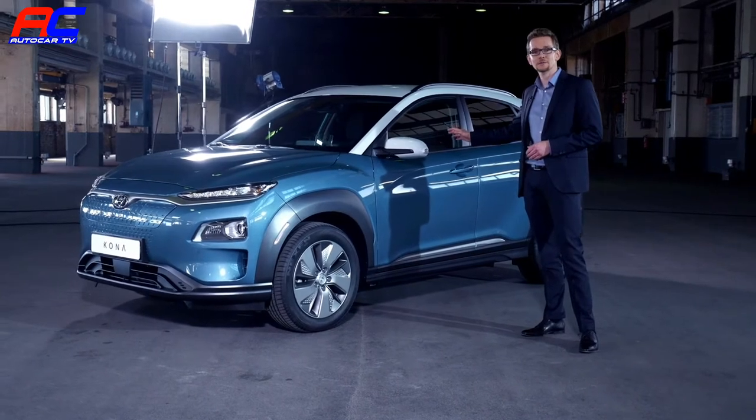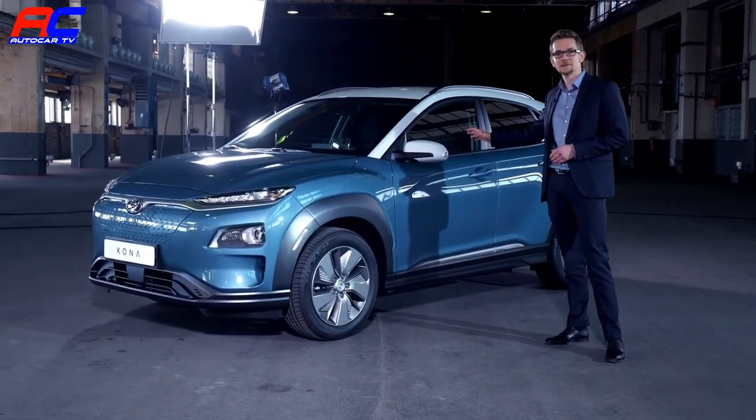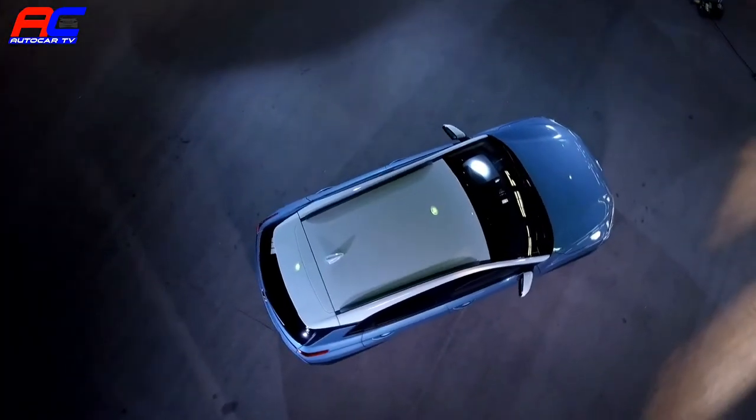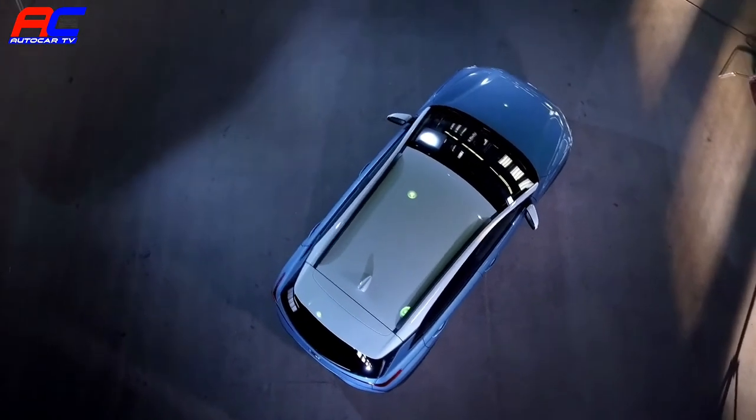Next to me you see the Kona Electric with a ceramic blue body color and the exterior mirrors and the roof painted in chalk white — a contrast color which is exclusively available for the electric version.